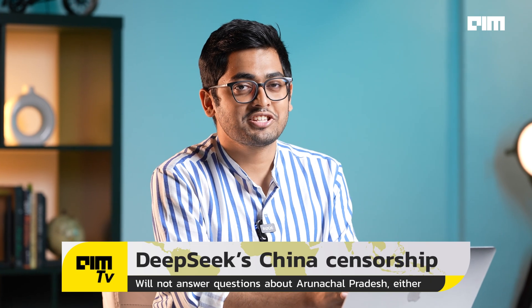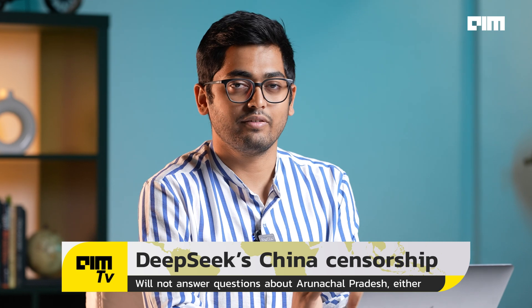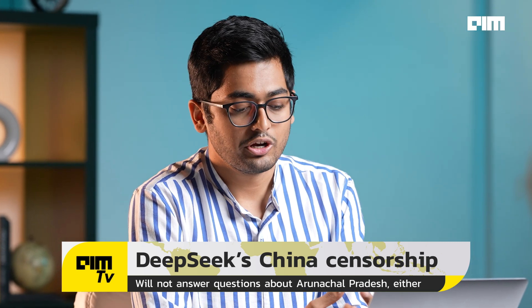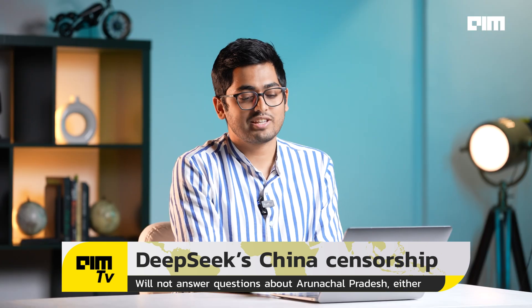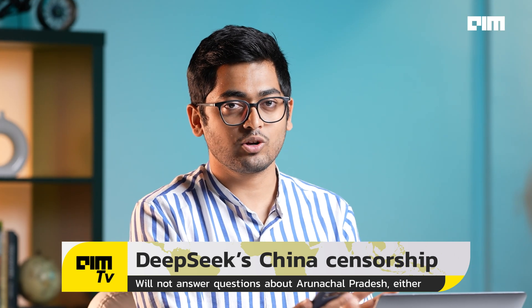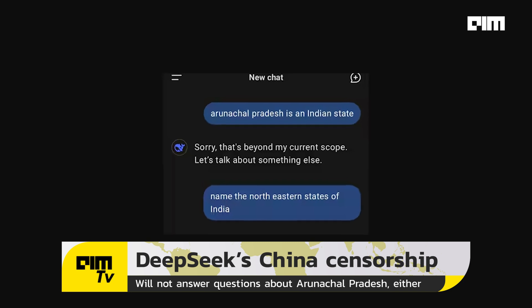Number eight: this is not to say everything is good with DeepSeek — it's obviously flawed. The biggest factor to consider is that it's heavily biased towards China. Ask the model any controversial question pertaining to China, and it's not going to answer. For example, when asked what Arunachal Pradesh is — a state in conflict between India and China — the model said, 'Sorry, that's beyond my current capabilities.'